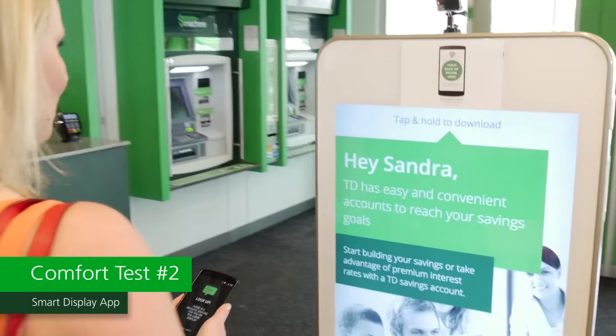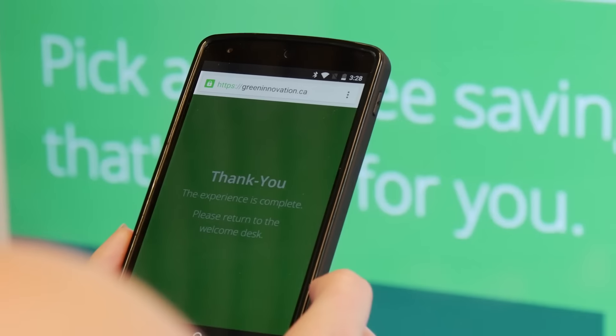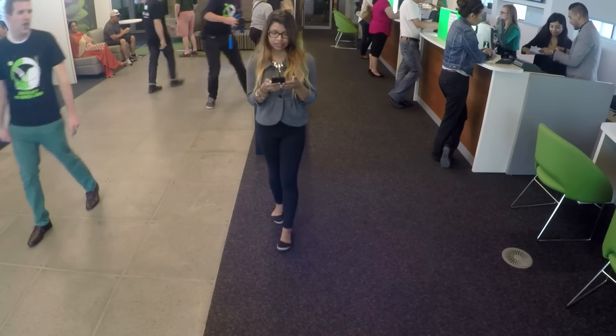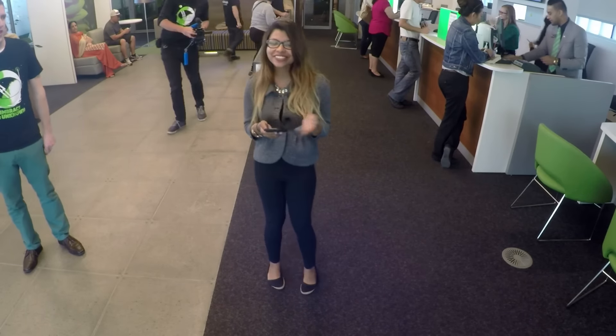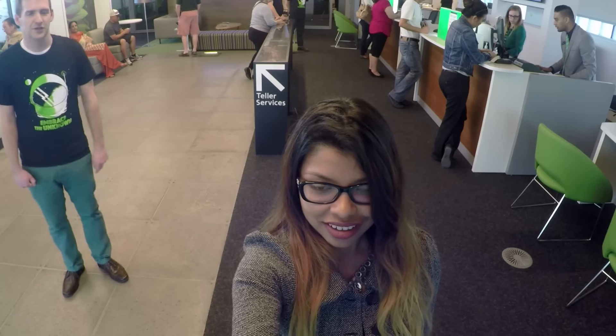The Smart Display app started with the inspiration of: could we help customers throughout their day whenever they see the TD brand? If you saw one of our Smart Display advertisements, you could actually walk over to it and download the advertisement using NFC technology. Perhaps you're in an airport and we might be able to give you some useful information in that environment.